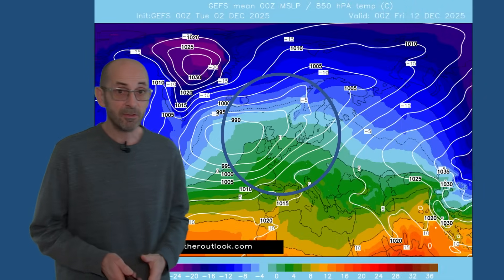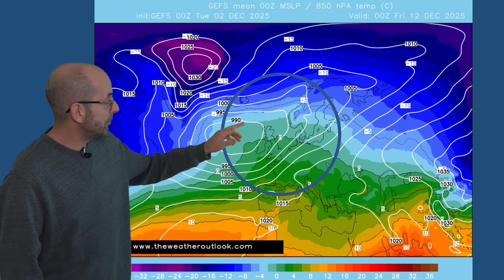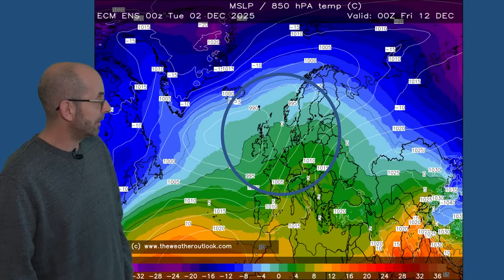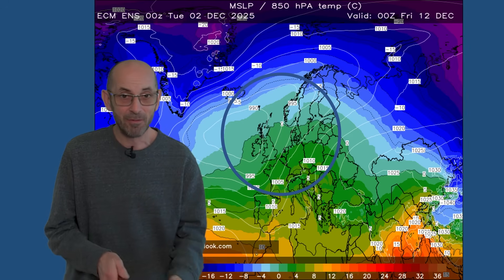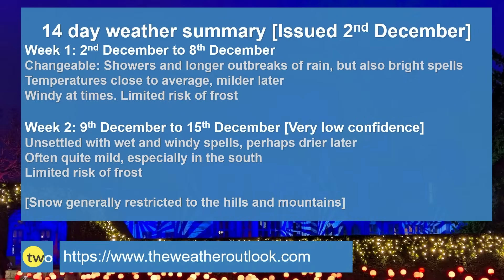The GEFS mean surface level pressure snapshot chart for Friday the 12th of December shows a low pressure centred between Scotland and Iceland with a west or southwesterly flow moving up across the UK. The European ensemble tells a similar story — low pressure to the west, perhaps more of a southwesterly rather than westerly flow, which would indicate milder conditions than the GEFS, although that was also relatively mild. Certainly both of these suggest there is no sign of proper winter as many of you think of it.